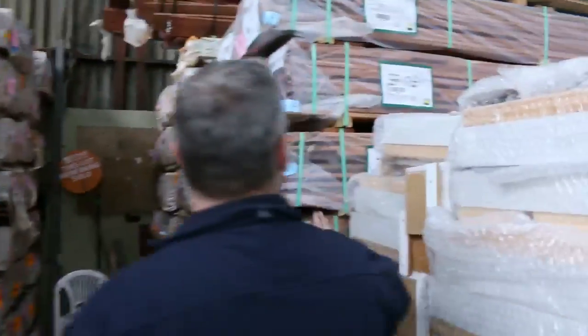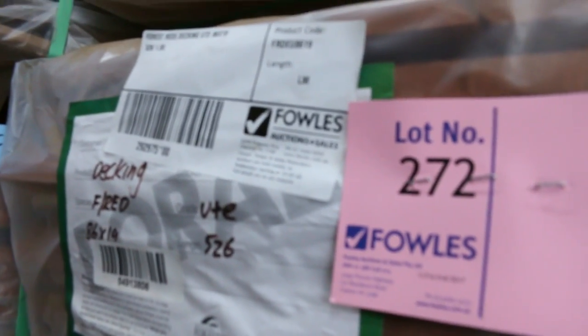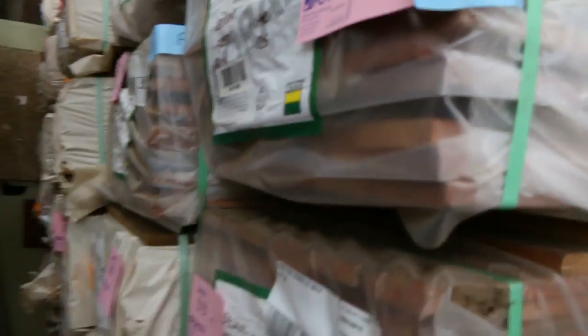This beautiful forest red decking has been very popular. If you want to go for that red colour, absolutely sensational decking in the 86x19, generally getting around that $2.20 mark at auction — so it's really good value decking. If you didn't want the colours of the spotted gum, which is also very nice, this gives another option in a red colour.